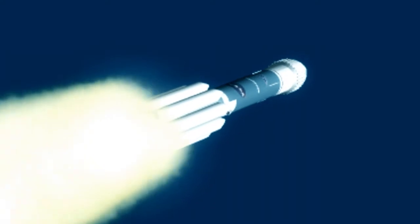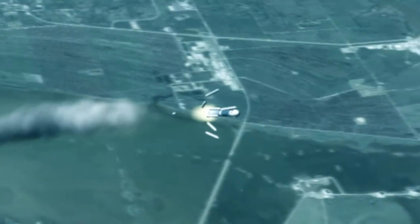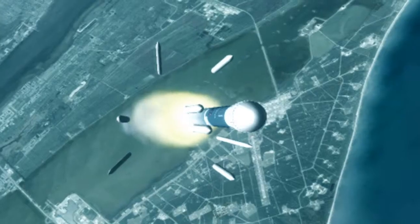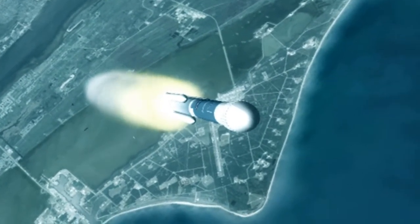All ground start motors have tapered off and we have reached burnout. The air starts have ignited, and all six ground start motors have jettisoned. You see the normal level of disturbance after solid motor jettison, and that has tamped out nicely.